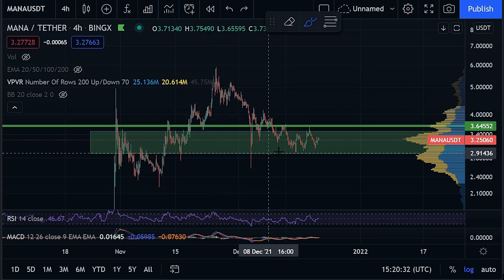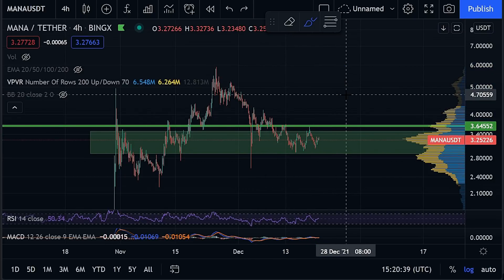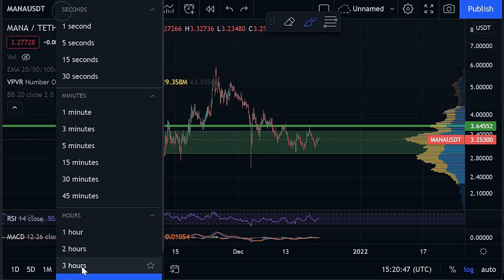All of that to say: if we do start to see the clearing and confirmations to the top side, I am expecting a rather large move back to the upside. In order to confirm that move, we need to check whether our indicators support it — so let's go down to the daily chart.